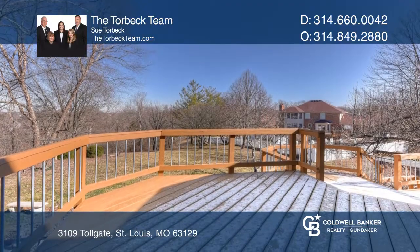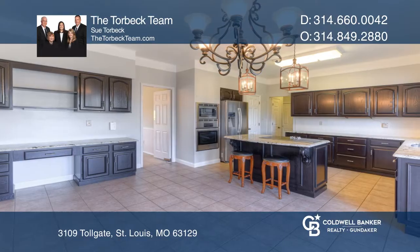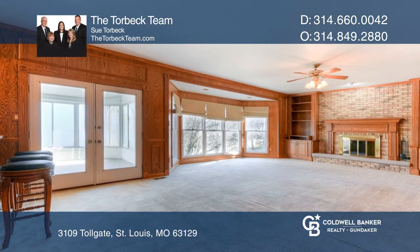The finished basement comes with another kitchen and full bath. The family room has built-ins around the fireplace, wet bar, and walks out to the sunroom.